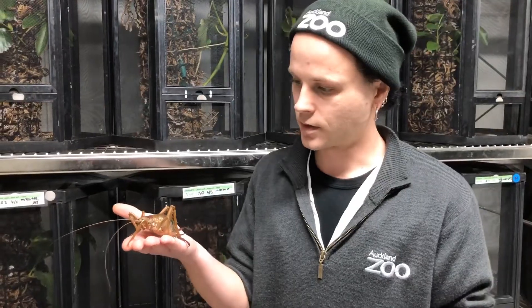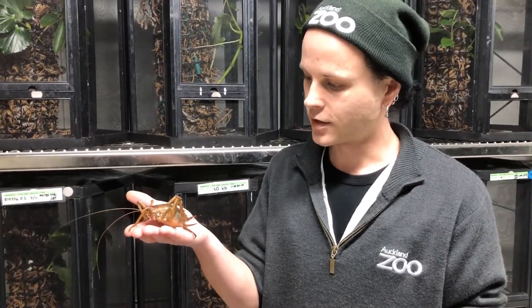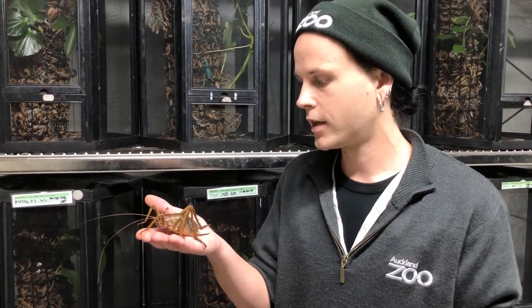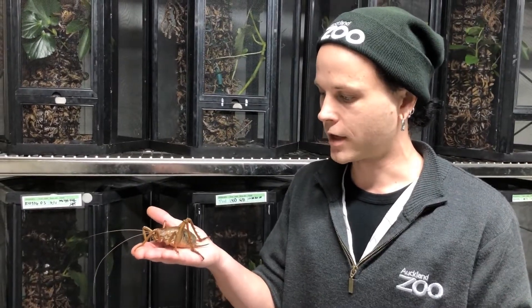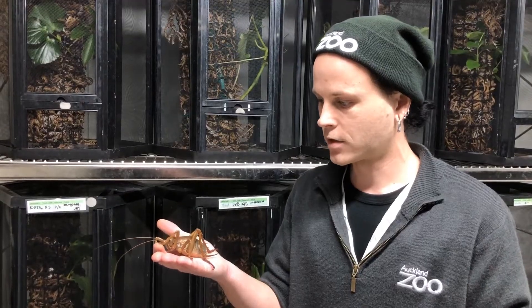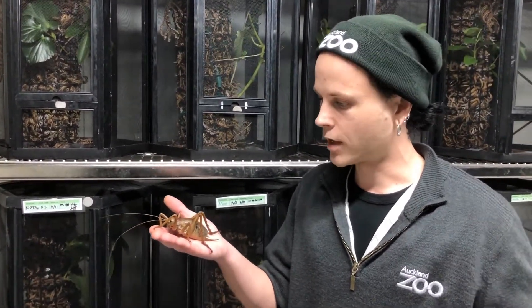This is a Weta Punga — the largest insect in New Zealand. It's amongst the heaviest insects in the world. It's endemic to New Zealand, so only found here. I think it's one of our most iconic insect species. The Weta Punga is part of this group of giant wetas, of which there are 11 species scattered right about the country.